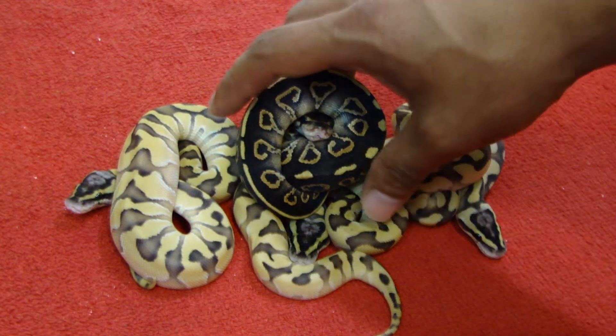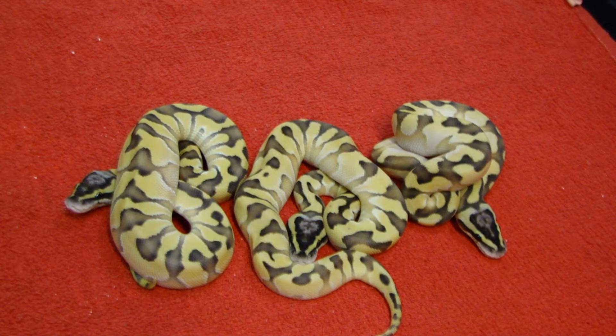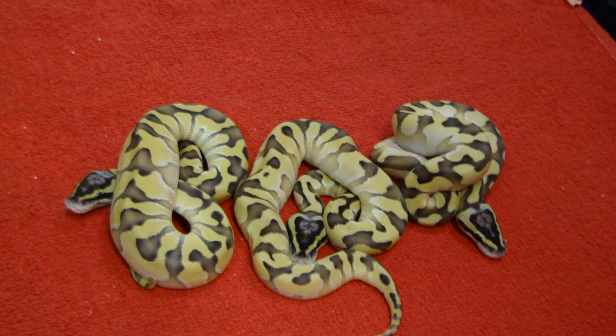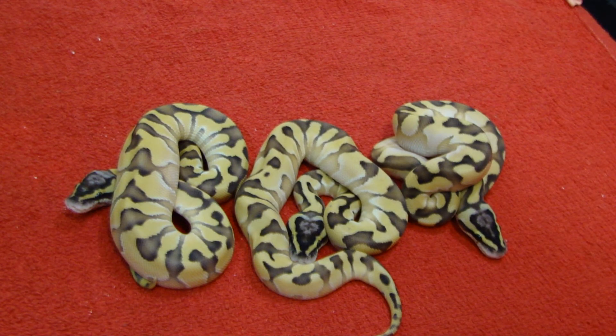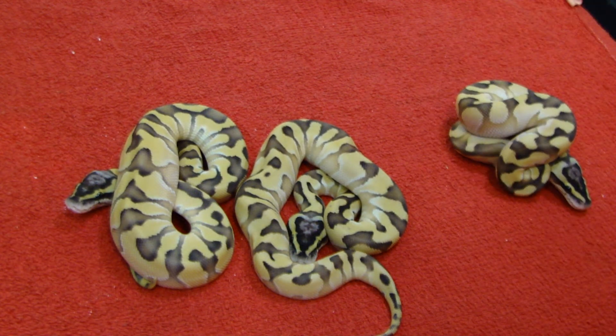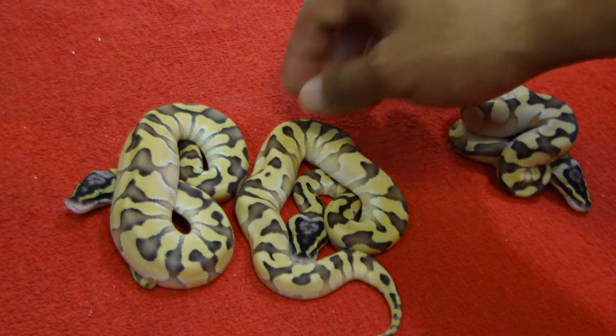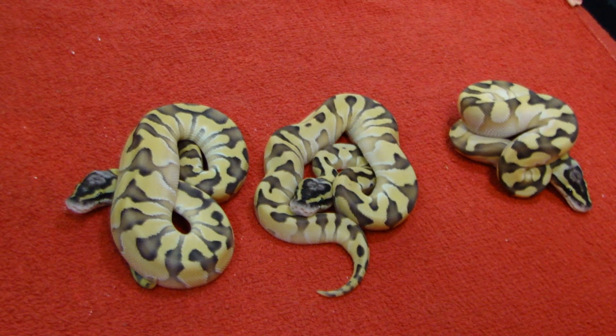If you are interested in any of these animals, shoot me a private message or an email. Like I said, we'll be keeping both quads - the male and the female - and the male pastel enchi calico. Anything else will be up for sale. Don't mind taking a deposit since obviously they're not ready to go yet - they will need to eat several times before they let go.